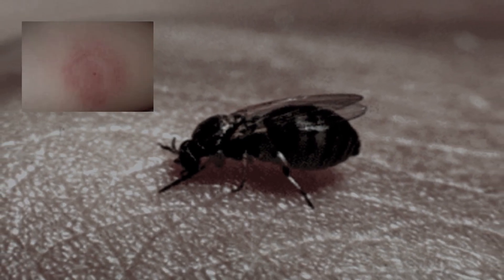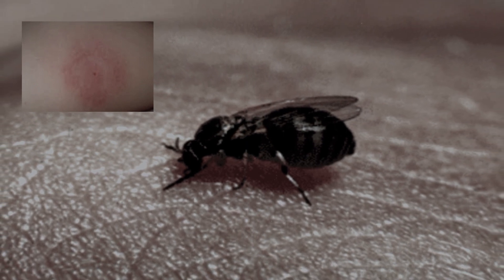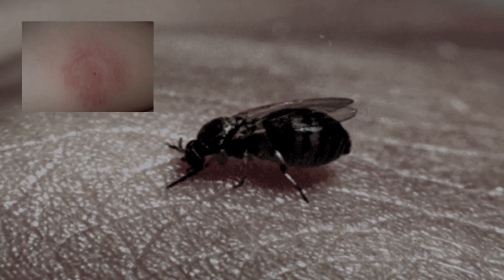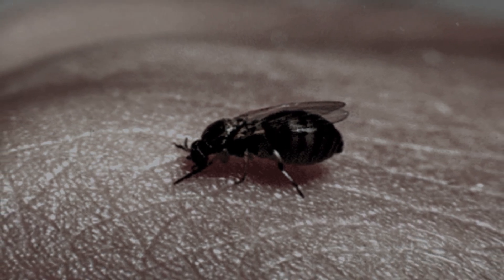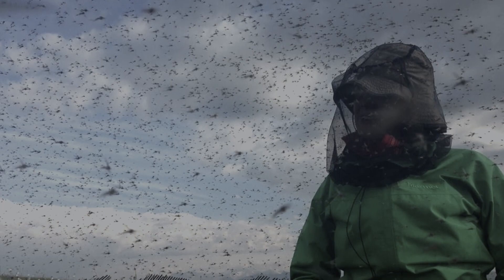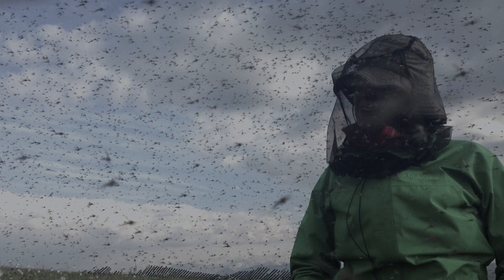The bite site of the midge is distinguished by a large red spot up to three centimeters with a lighter area in the middle, rising above the surface of the skin. An unpleasant feature of midge bites is that despite their small size, they are able to penetrate into the ears and nasal cavity, and often bite the lip or eye, which is especially dangerous for health.